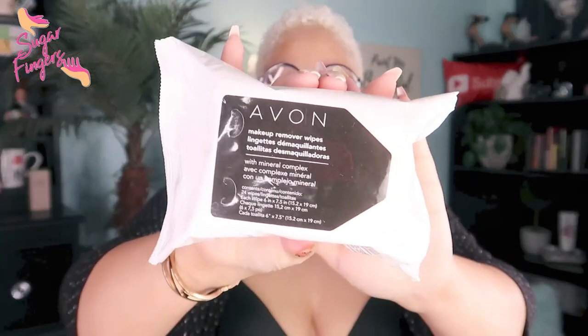We also have Avon Makeup Remover Wipes — a pack of 24 wipes. They're good wipes, though I don't use them that often since I usually grab the cheap ones from the Dollar Tree.